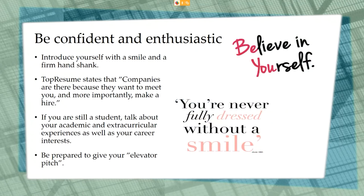Believe in yourself — be confident and enthusiastic. Introduce yourself with a smile and a handshake; a smile is perfect for both in-person and virtual hiring events. Companies are at the hiring event because they want to meet you and, more importantly, make a hire. If you're a student, talk about your academic and extracurricular experiences as well as your career interests, and always be prepared to give your elevator pitch.